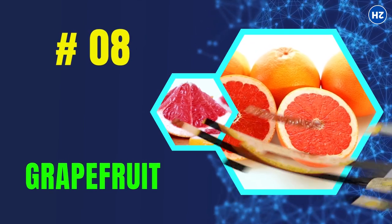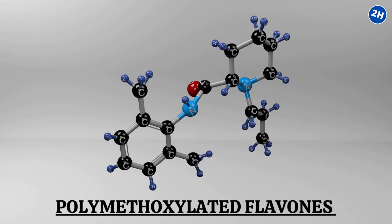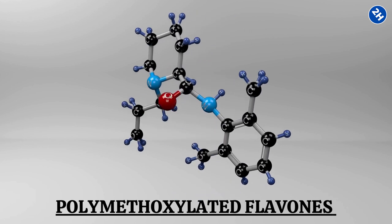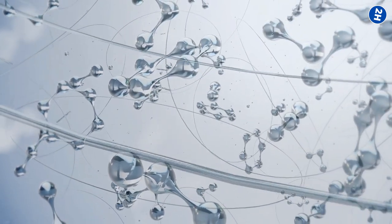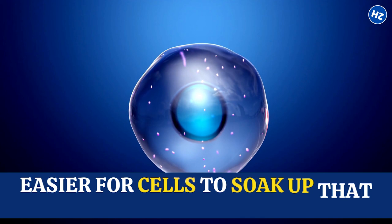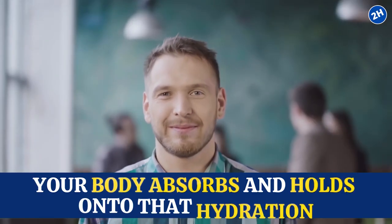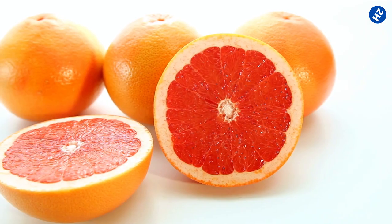Number 8: Grapefruit. With about 91% water content, grapefruits not only taste refreshing but also keep you hydrated with every bite. Grapefruits have special compounds called polymethoxylated flavones, or PMFs. These PMFs are like hydration superheroes — they help your body absorb water better, making it easier for cells to soak up water like a sponge. So when you eat a grapefruit, you're not just getting the juicy goodness, but also ensuring your body absorbs and holds on to that hydration. It's like a hydration booster pack taking your hydration game to the next level.